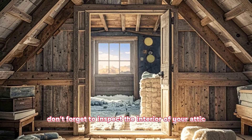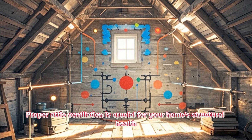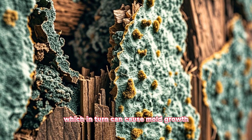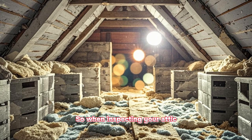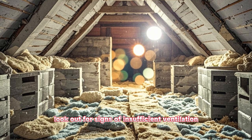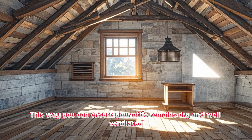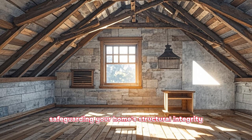Additionally, don't forget to inspect the interior of your attic. Proper attic ventilation is crucial for your home's structural health. Inadequate ventilation can lead to moisture buildup, which in turn can cause mold growth, insulation problems, and even wood rot. So when inspecting your attic, look out for signs of insufficient ventilation, such as excessive insulation in the attic floor vents or blocked soffit vents. This way you can ensure your attic remains dry and well-ventilated, safeguarding your home's structural integrity.